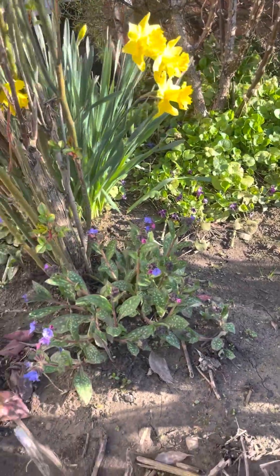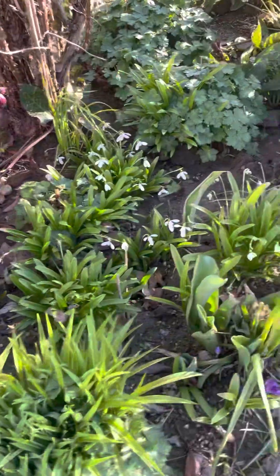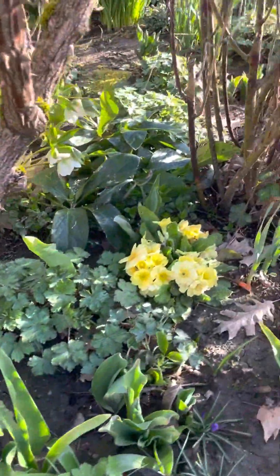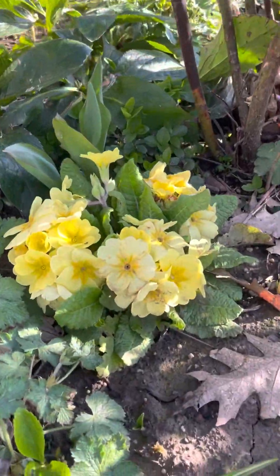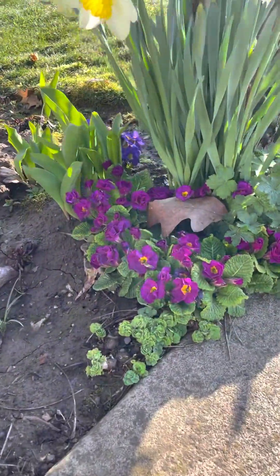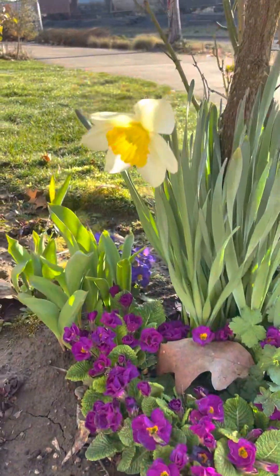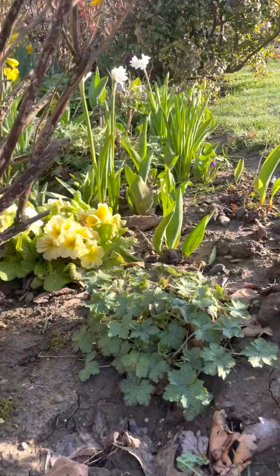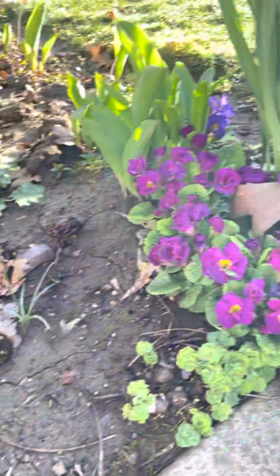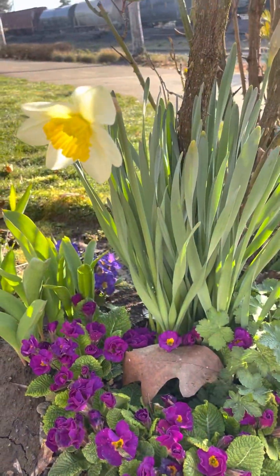I'm going to take you over here and we're going to talk about some tips. Here's some purple primrose blooming as well. The secret with primrose is to plant them somewhere where they're going to be shaded over the summer. They're not very attractive over the summer, so it could be somewhere where leaves and things cover them.